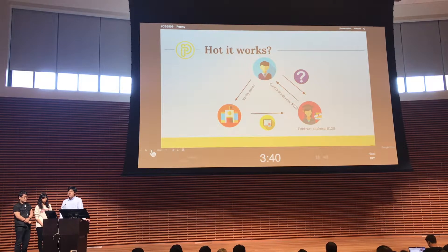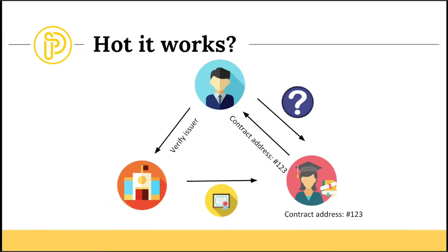So how does it work? Let's look at a scenario where Bob wants to hire Alice, who just graduated from Stanford. Bob will ask Alice for her contract address for her Stanford diploma and will verify that issuer's address. If it matches Stanford's issuer address, it's verified.